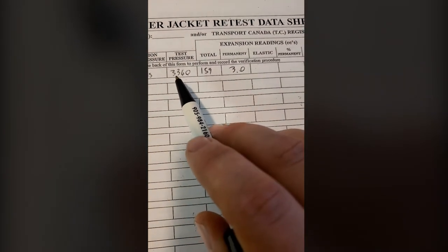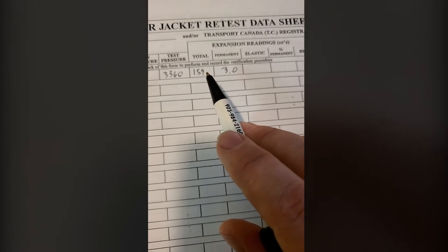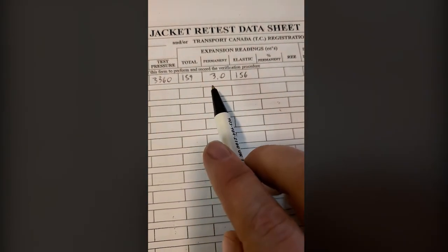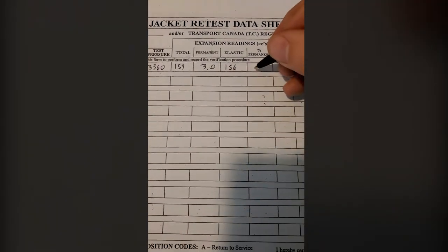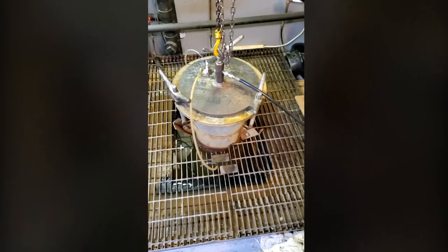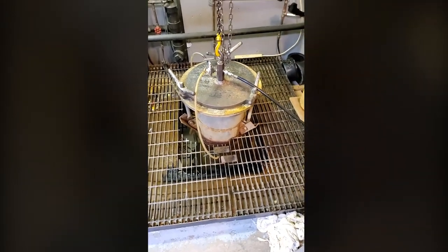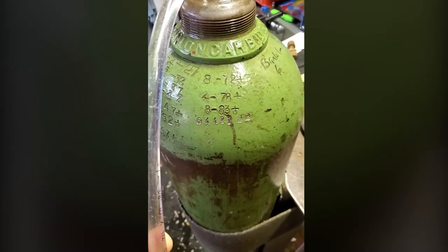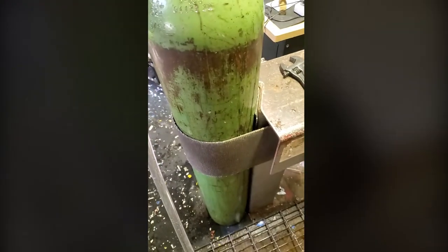Writing this down: our test pressure was 3,360 PSI. Our total expansion was 159 cc's. Our permanent expansion was 3 cc's, which means our elastic expansion was 156 cc's. Therefore the percentage of permanent expansion is only 1.8%, which means we have a cylinder that has passed a hydro test and is approved for another five years of use. I am extremely excited to say that this cylinder is 95 years old and still in working condition. I just put on its new hydro stamp showing it was tested and successfully passed in 2022. On its 100th birthday it will be in proper working condition and due for a new hydro test — starting off its next century with a fresh hydro test and hopefully a big green checkmark to give it another maybe 100 years of use.